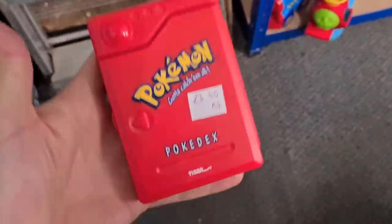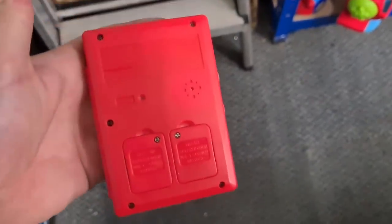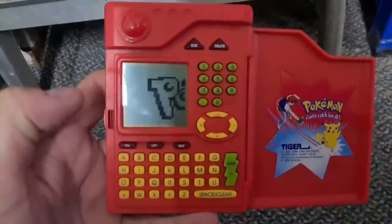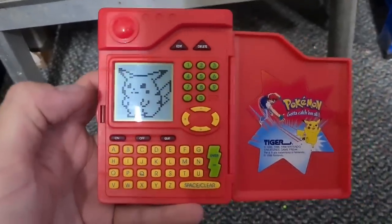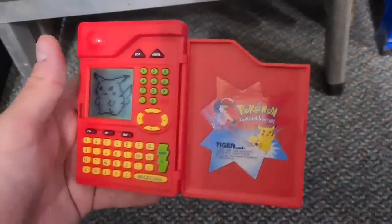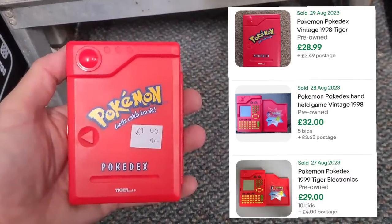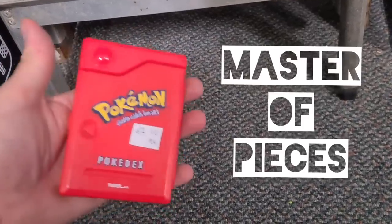First find of the day - two quid for a Pokemon Pokedex made by Tiger from 1998, one of the originals. Used to have one of these back in the day. They are so clunky and really hard to use if you're a 10-year-old trying to find your Pokemon - impossible. But back in the day these were the thing to have. Looking pretty good, some people have got this listed for crazy money, but this will be going into the collection.